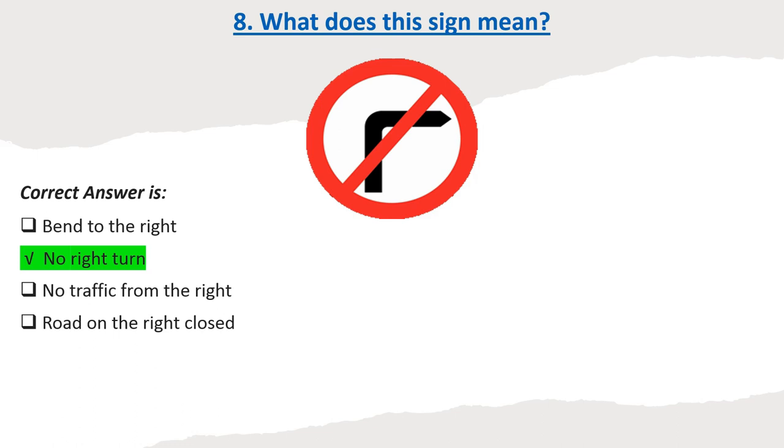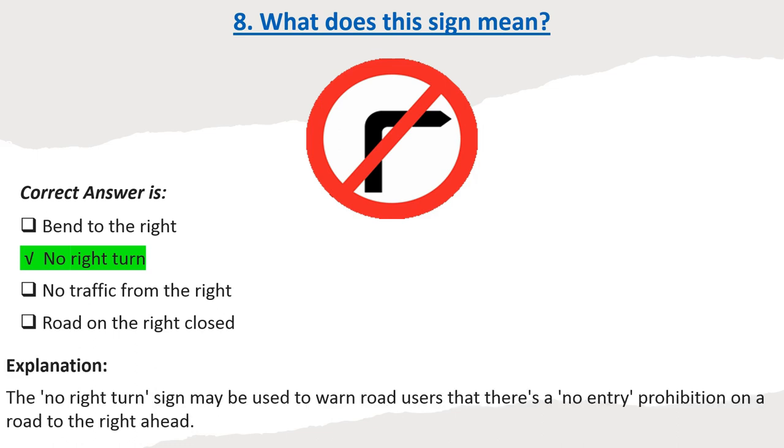Explanation: The no right turn sign may be used to warn road users that there's a no entry prohibition on a road to the right ahead.